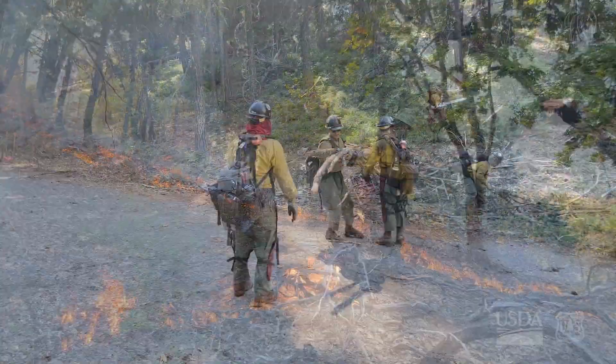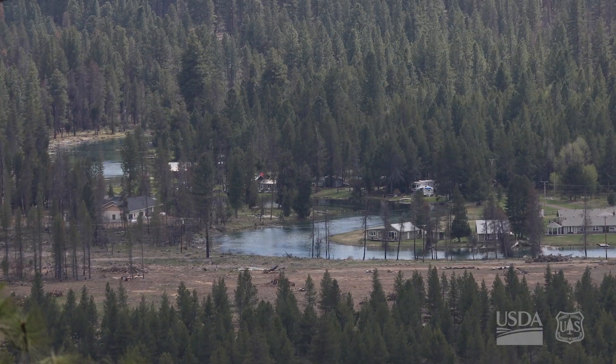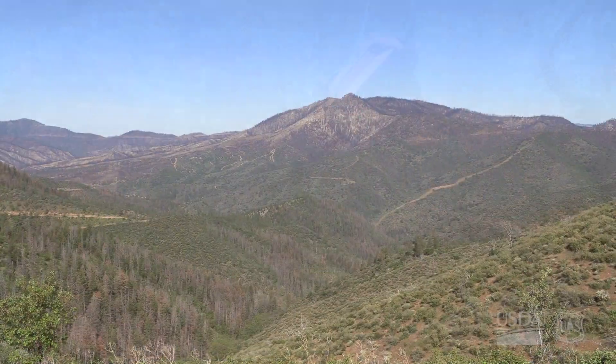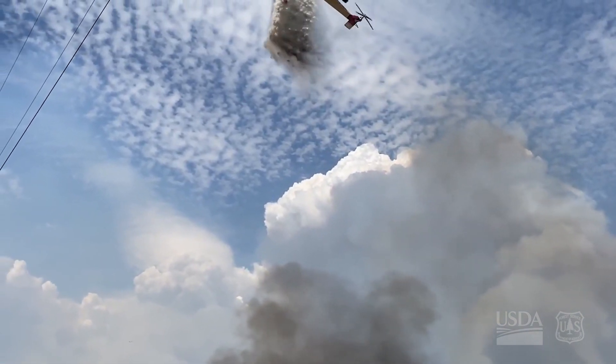In the last episode, we looked at how the agency's strategy to confront the wildfire crisis specifically aims to reduce risk to communities. Treating the forest also has a number of other less obvious benefits. Many of them revolve around the very element used to put out fire — water.